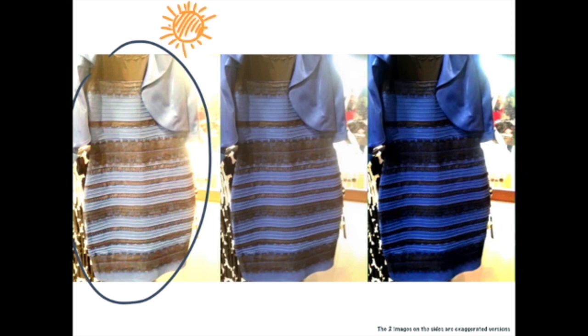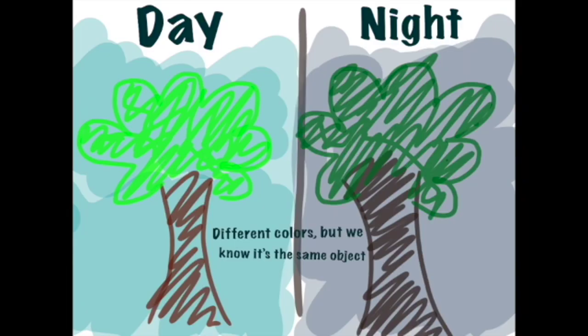The same phenomenon is how we identify different objects throughout the day and night — although there is different lighting, we still perceive the object we are looking at the same way and with the same colors. Our brains fill in the missing gaps, and automatically associate the same colors to an image that we might have previously seen in another setting.